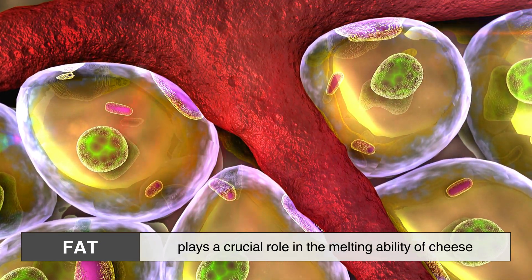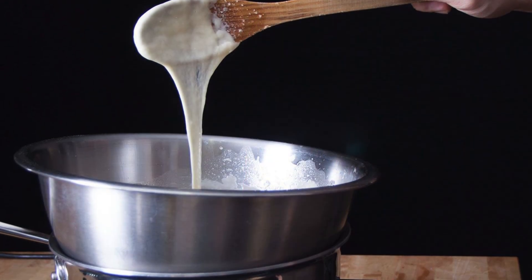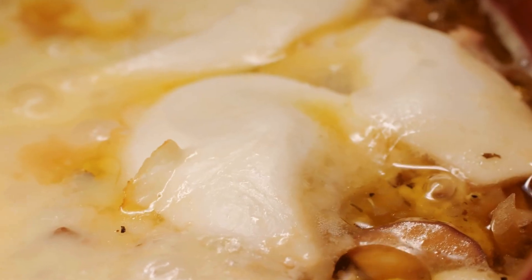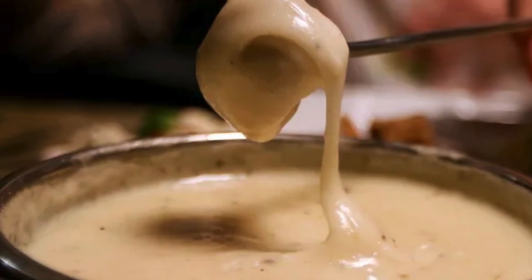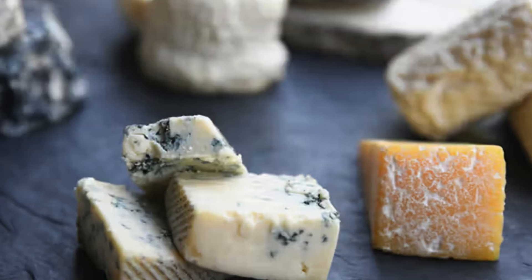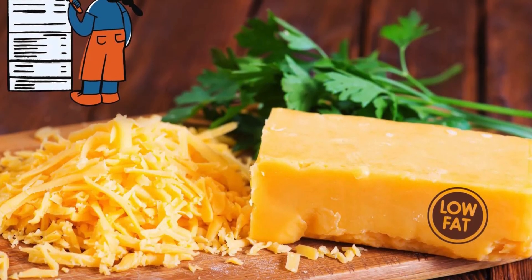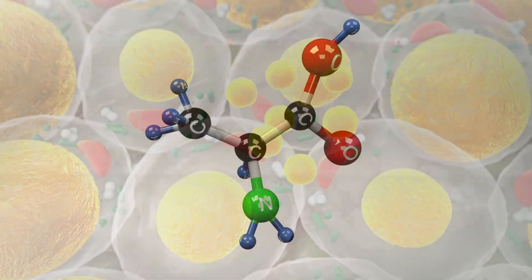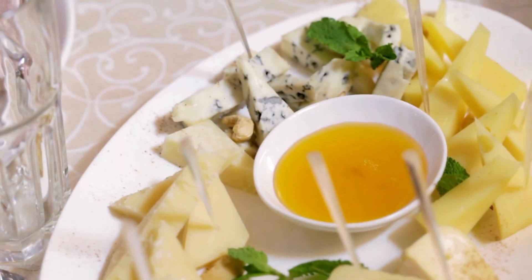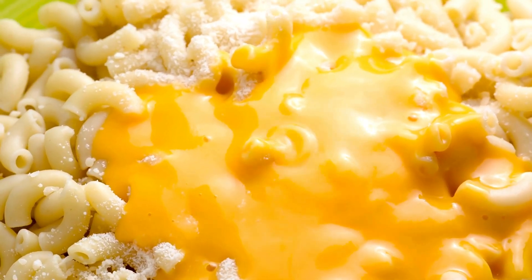Fat plays a crucial role in the melting ability of cheese. High-fat cheeses like Brie, Fontina, and Gouda tend to melt smoothly because the fat helps lubricate the proteins, allowing them to break apart easily. The more fat a cheese has, the richer and creamier it becomes when heated. In contrast, low-fat cheeses such as part-skim mozzarella or reduced-fat cheddar don't melt as well. Without enough fat to help separate the protein strands, the cheese can become rubbery or stringy rather than smooth and creamy. This is why full-fat versions of cheeses are usually recommended when making dishes that require good melting properties.